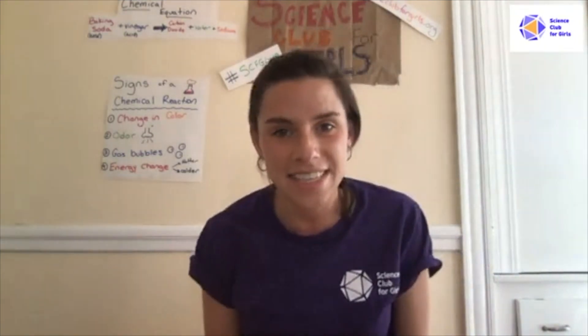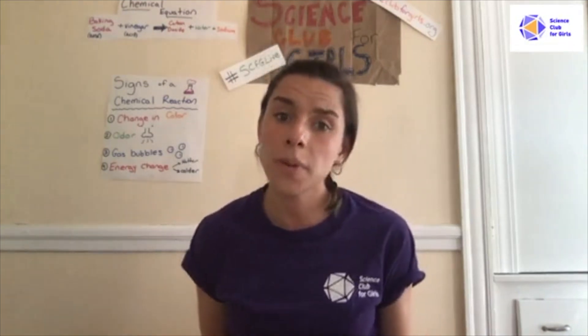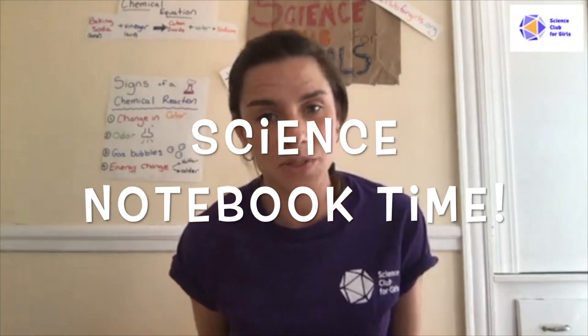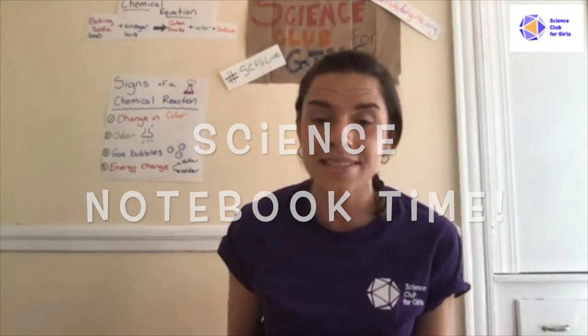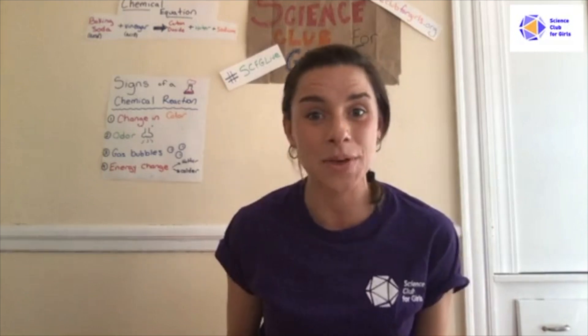Now let's head into this week's experiments. First, before we jump in, we need to make our science notebook. If you've been with us since episode one, you might already have a science notebook — make sure you have that with you now.